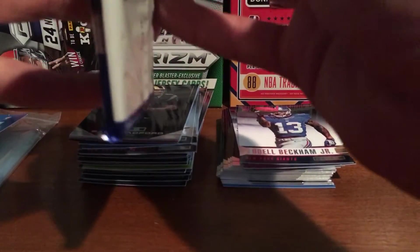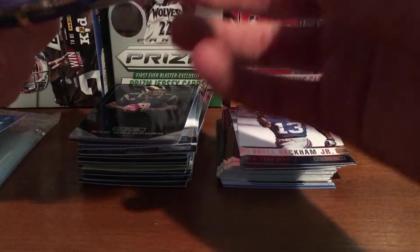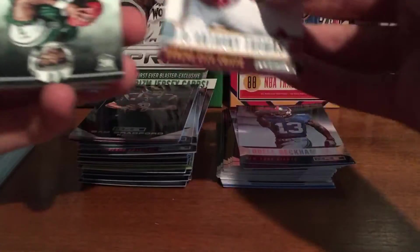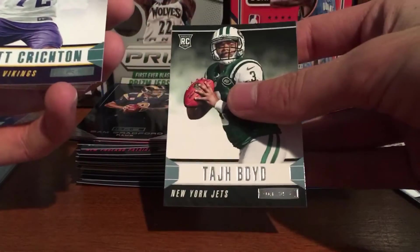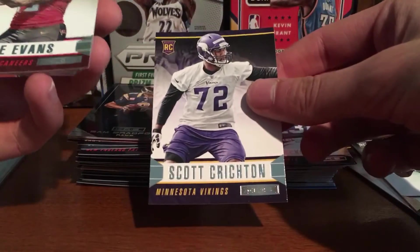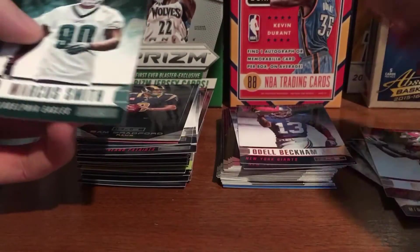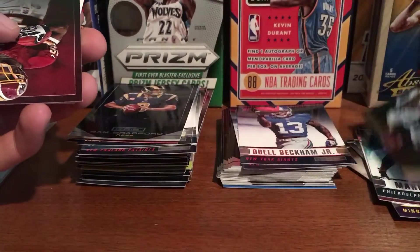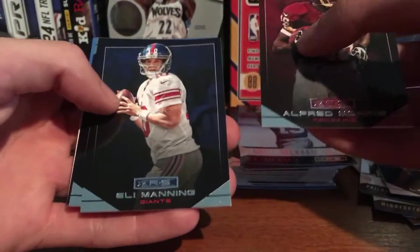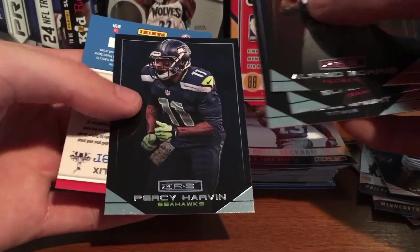Last pack: De'Anthony Thomas, Taj Boyd, Scott Crichton. Mike Evans rookie — nice one. Marcus Smith, LeSean McCoy — that's the Longevity Parallel. Alfred Morris, nice Eli for the PC, Kendall Wright, and Percy Harvin.